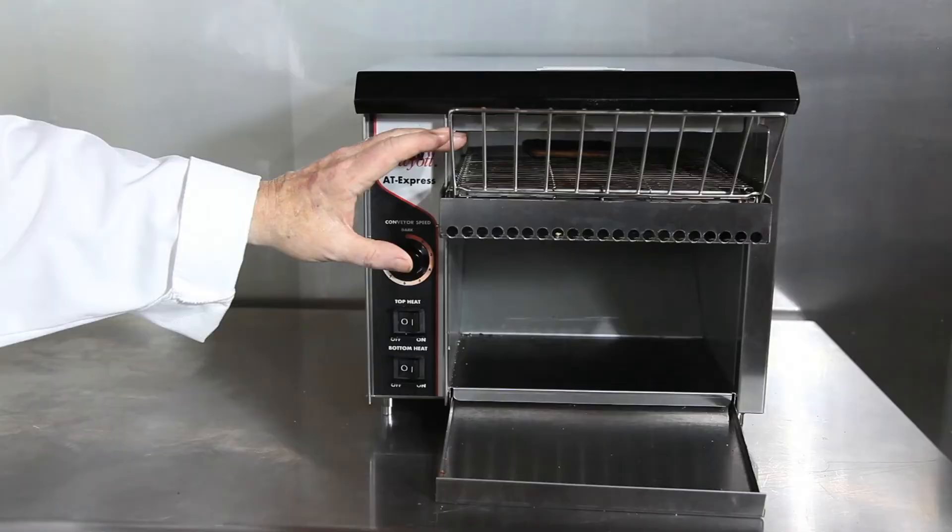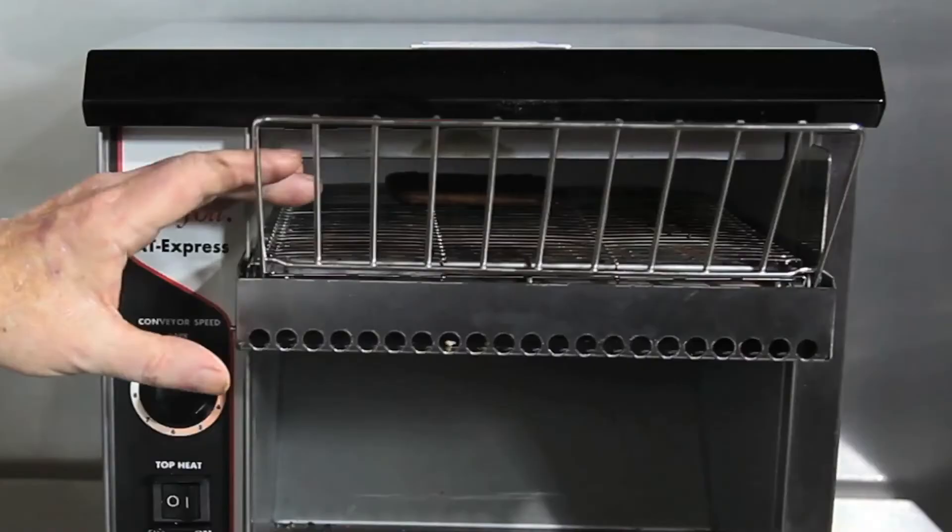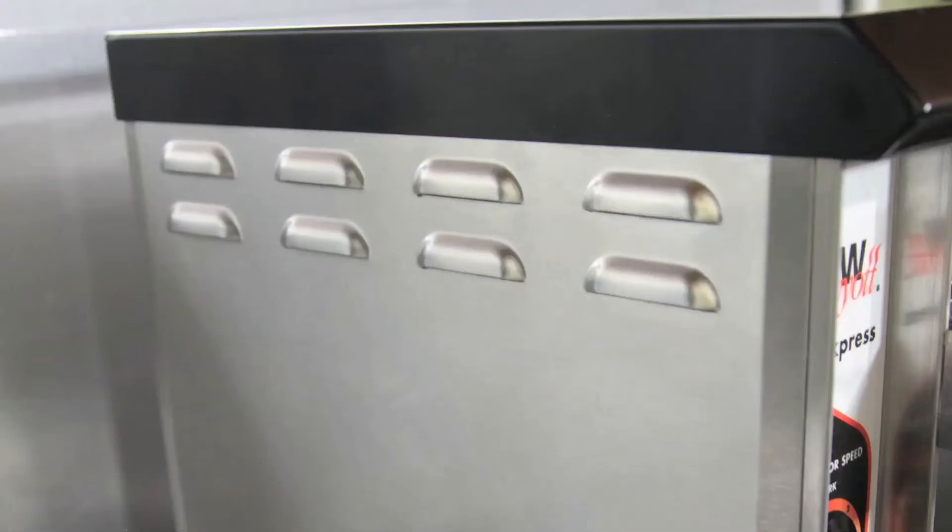This toaster is able to handle variable thicknesses of toast, bagels, muffins, and danish. It is also easily broken down for cleaning.